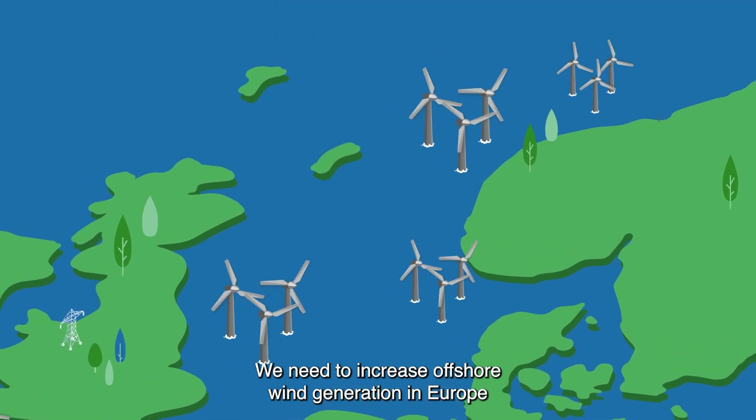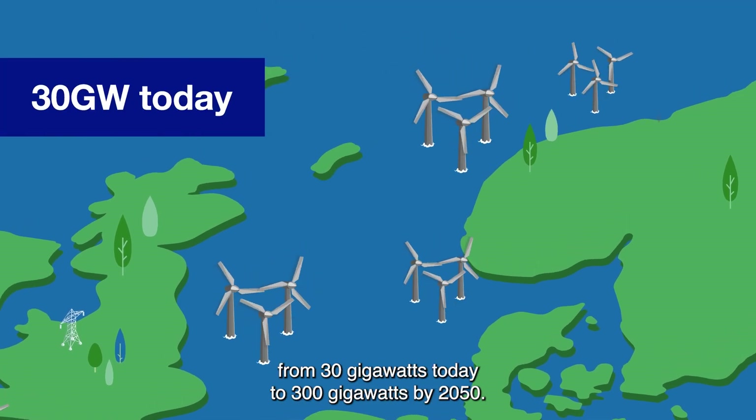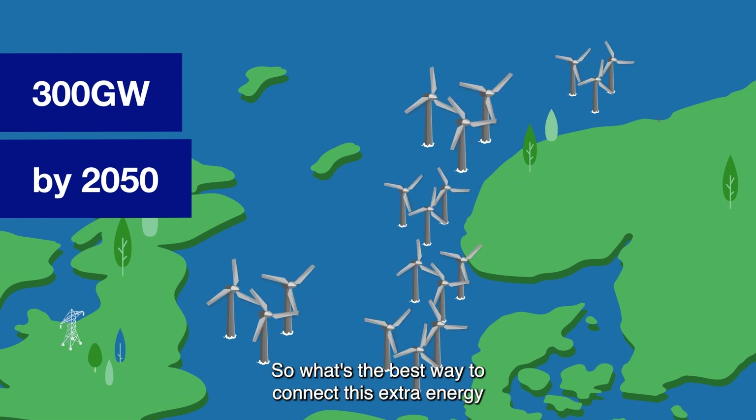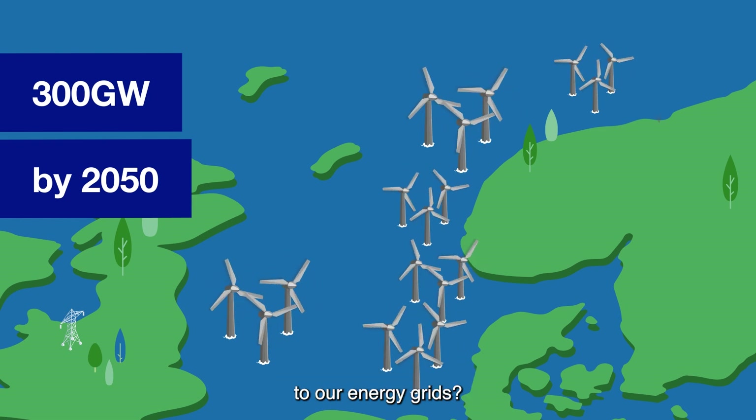We need to increase offshore wind generation in Europe from 30 gigawatts today to 300 gigawatts by 2050. So what is the best way to connect this extra energy to our energy grids?